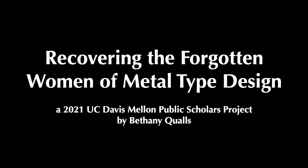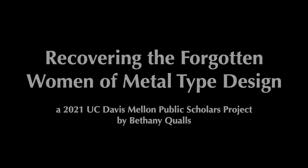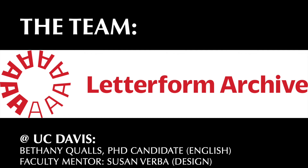Hi, I'm Bethany Qualls and I'm a PhD candidate in the Department of English at UC Davis. For my project, Recovering the Forgotten Women of Metal Type Design, I partnered with Letterform Archive in San Francisco. Professor Susan Verba in design served as my faculty mentor.